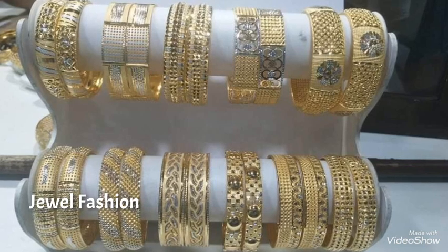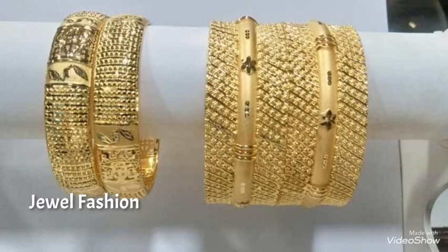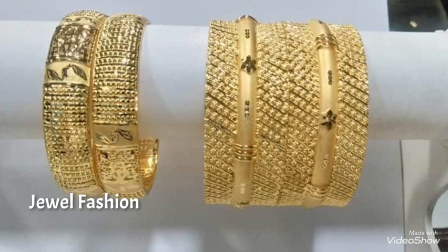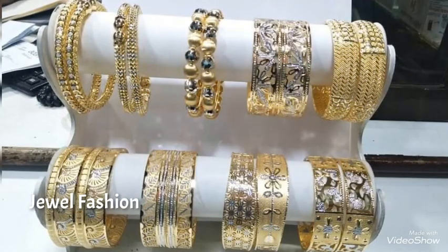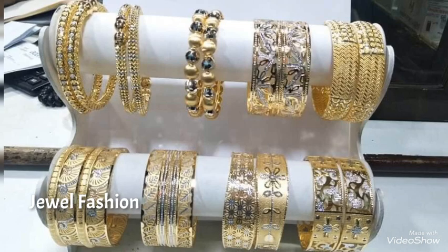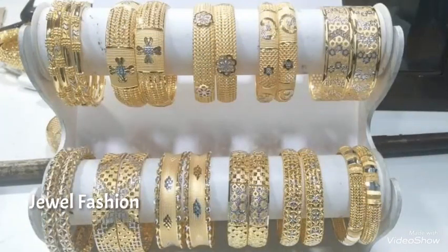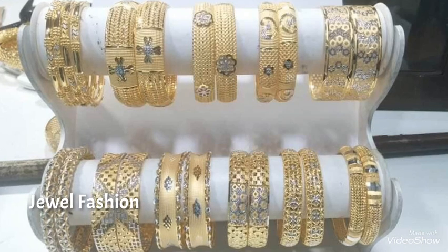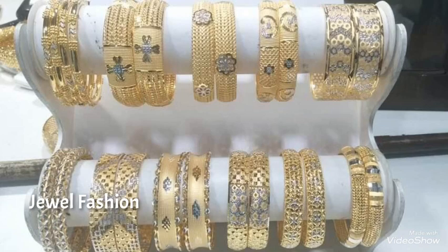All these are pure 22 karat gold bangle designs, and you can see that they come in sets of 2, sets of 4, and sets of 6 as well. The set of 2 bangles come in both broad style and thin style. Broad styles are normally suited for party wear and occasions, whereas thin and solid style is best suited for daily wear.